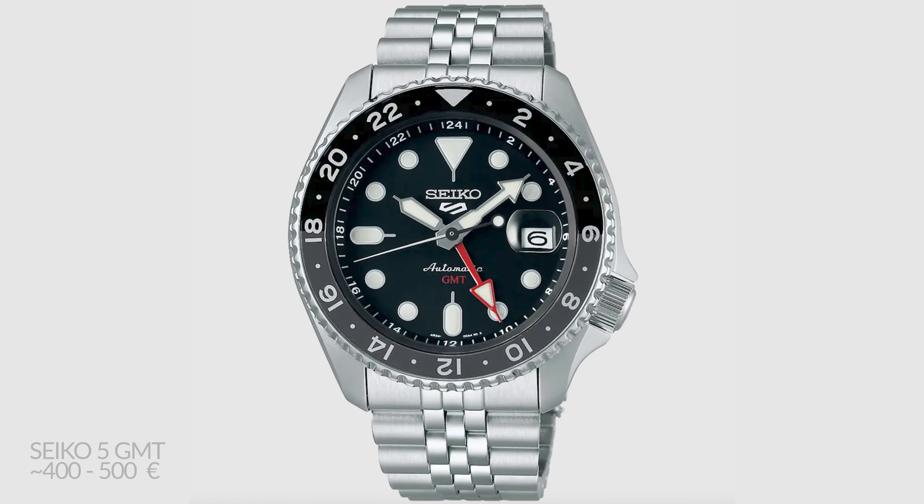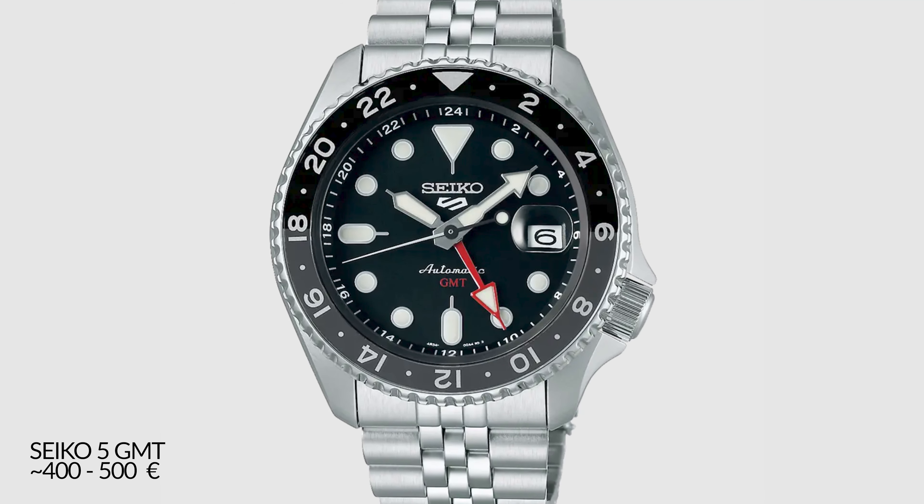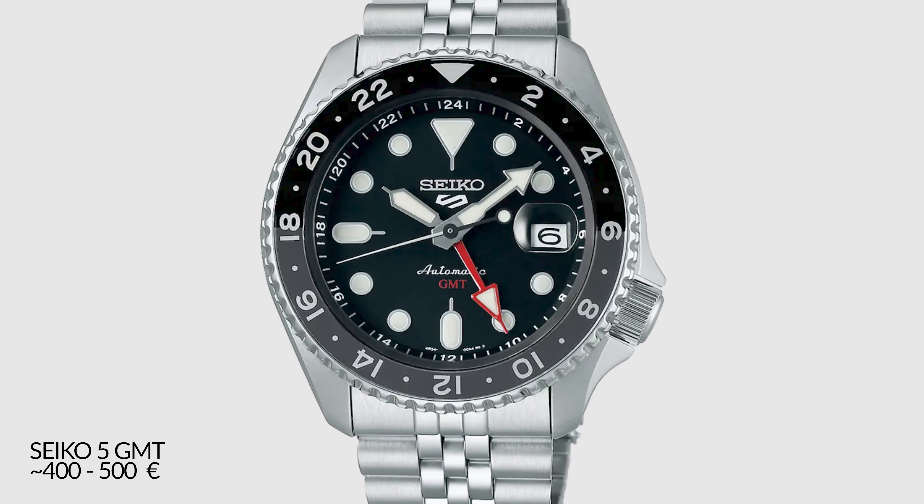If I have a collection of three watches, I need a watch that is definitely versatile — one I could take on vacation that is also water resistant and I don't have to worry about when on the go. So I would go for a Seiko 5 GMT, which is basically around 400–500 euros — the perfect watch for traveling and swimming.